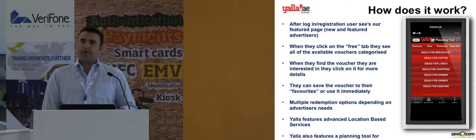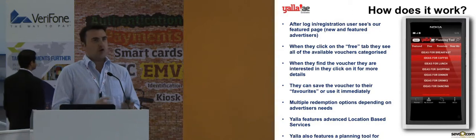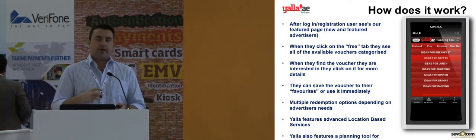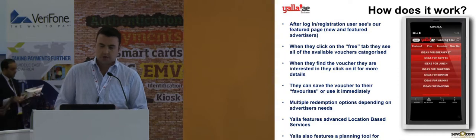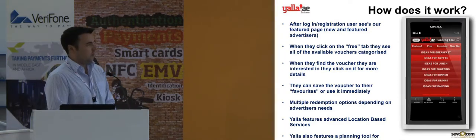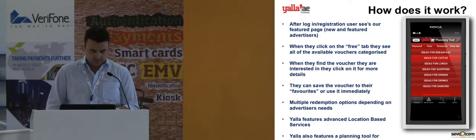Just to talk you through very quickly how the application works. The first thing you would see when you open it is a list of all the featured offers. These can be the most recent offers added to the system, or offers that we particularly want to focus on because they give the best value to our customers. Users would scroll up and down, and when they find the offer they're looking for, they would click on it to get more information.